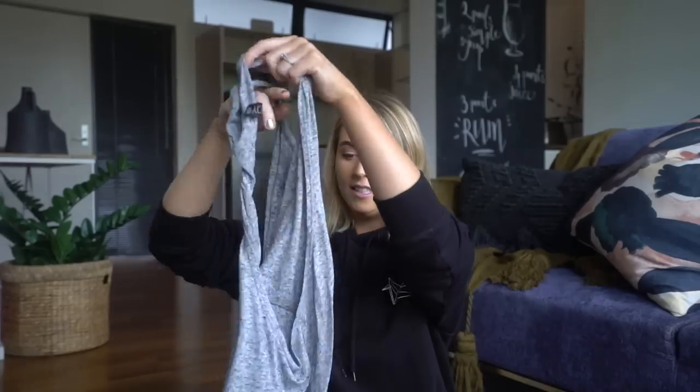So I brought two biker shorts, one pair of leggings, three sports bras — two in black and one in blue — and two singlets. I try and choose things that are basically black and gray because everything kind of goes together that way. So I brought a black singlet and also a gray singlet for any hiking and stuff.